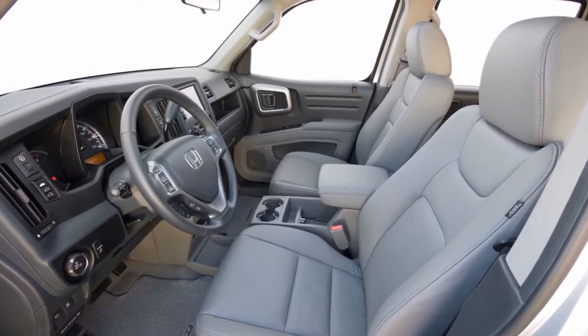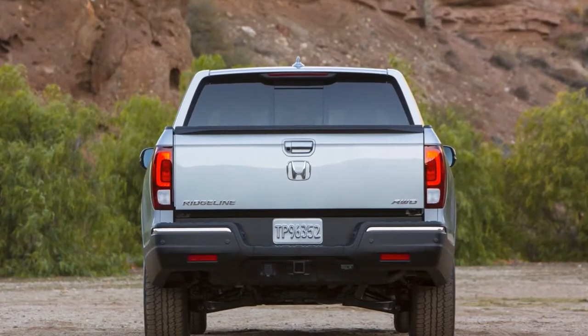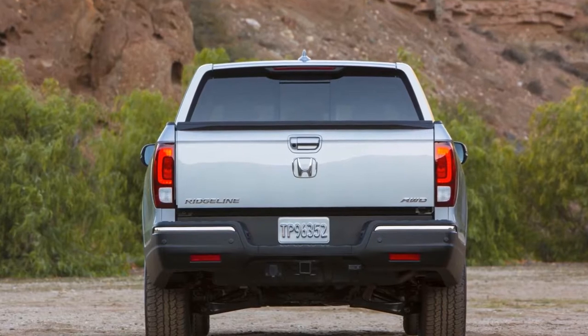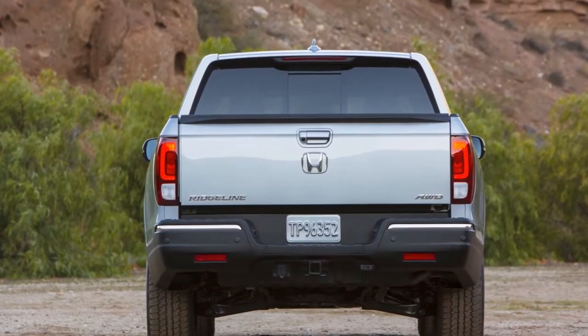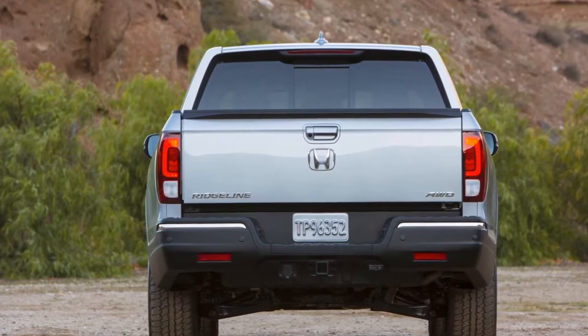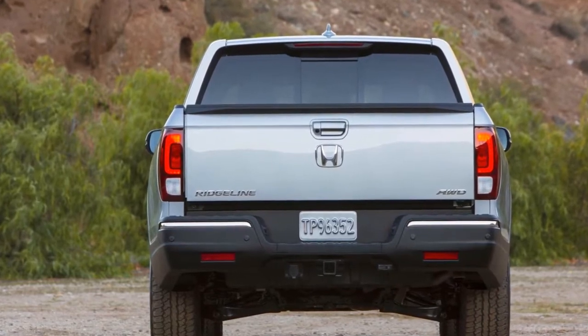Up front is where the differences between the two generations are most evident. The 2017 Ridgeline features a rounded front fascia that has a large chrome strip and headlights that are the same shape as those on the Pilot 3-row crossover. Where it differs from the Pilot is in the lower front fascia, where the Ridgeline has more black body cladding with fog lights integrated in it.